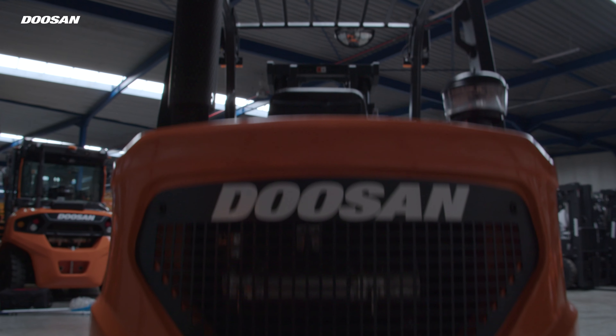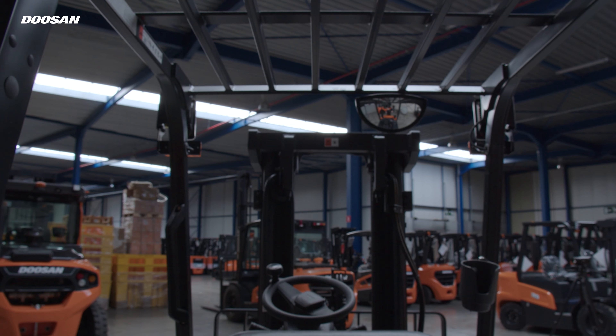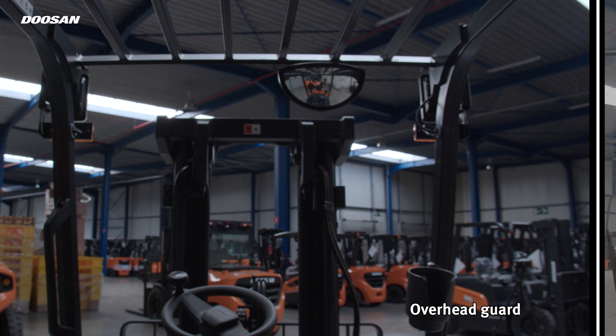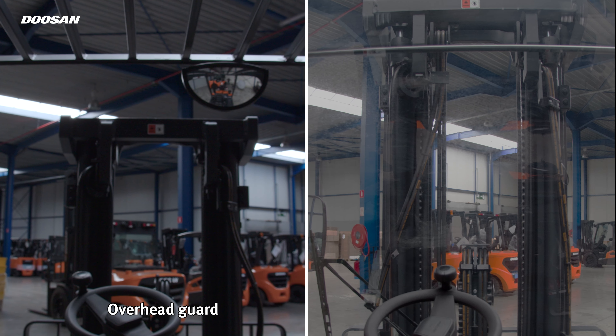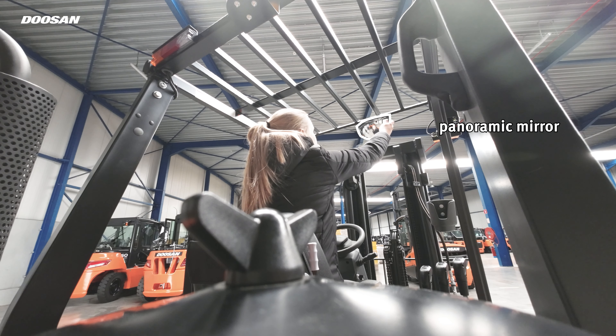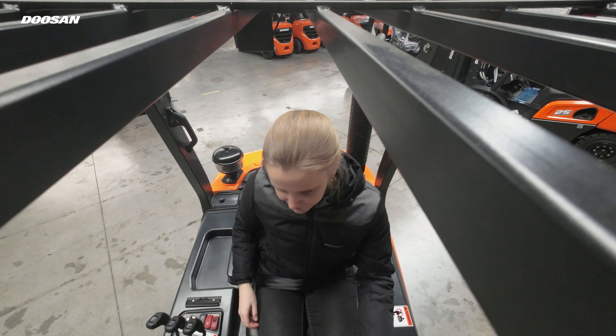The NXS series forklifts have great visibility, allowing the operator to work safely and comfortably. If you opt for a cabin, the larger curved glass and the lowered cowl height provide a clear front view. If you choose the overhead guard, the neatly arranged hydraulic hoses and chains provide a clear view to the front through the mast. The large panoramic mirror gives the operator a clear view of the rear working area to ensure safe working conditions.